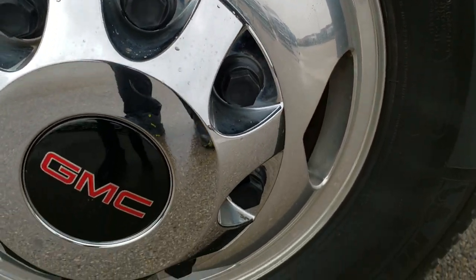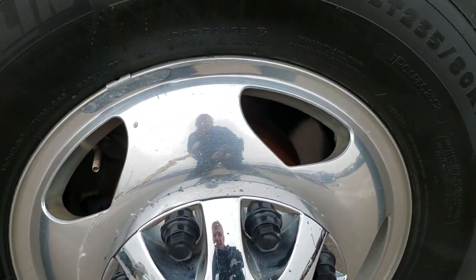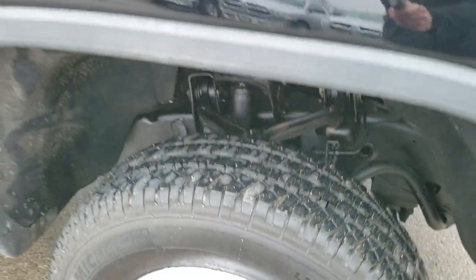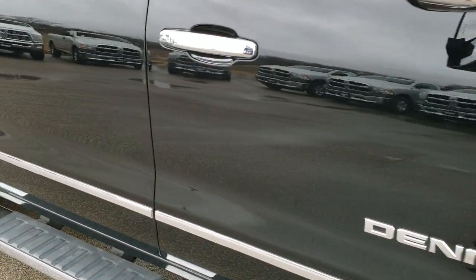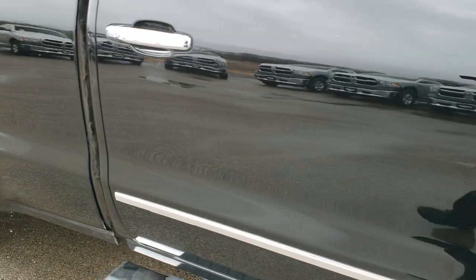The passenger side fender is in excellent shape as well. Passenger side rim is pretty nice — got one little scuff on there, but it is a heavy-duty truck. As you go down this side of the truck, just notice how mirror-like and clean the body is.